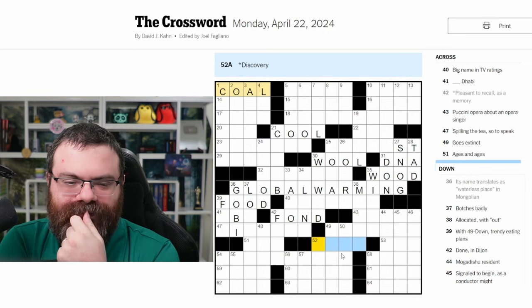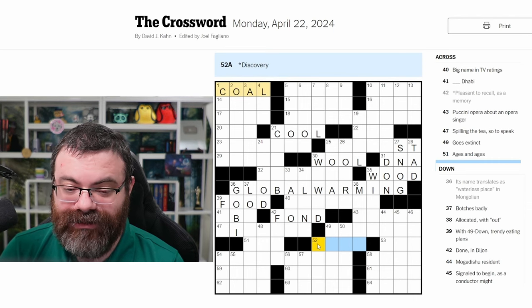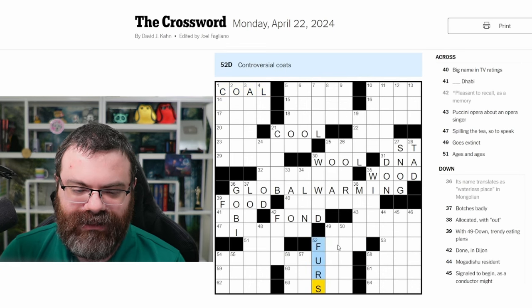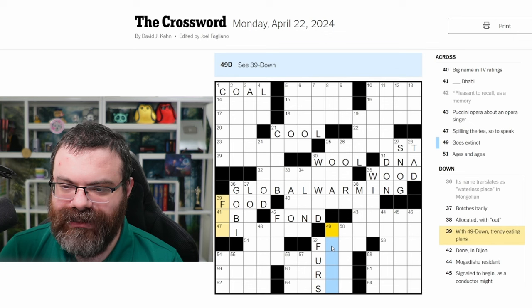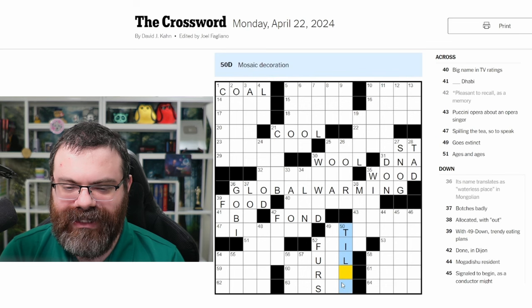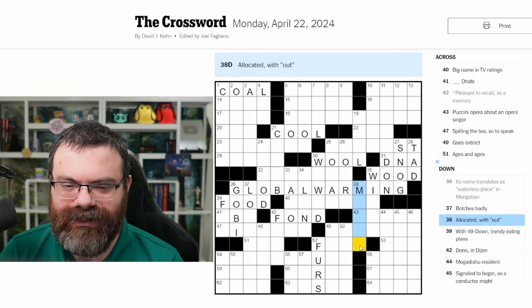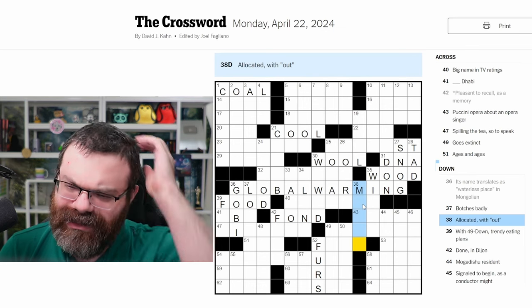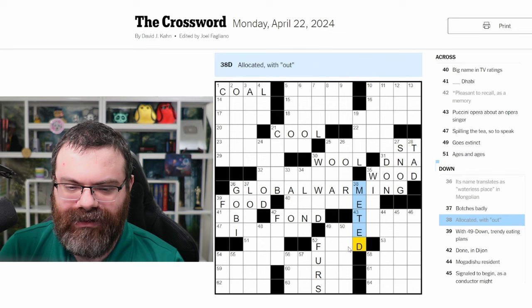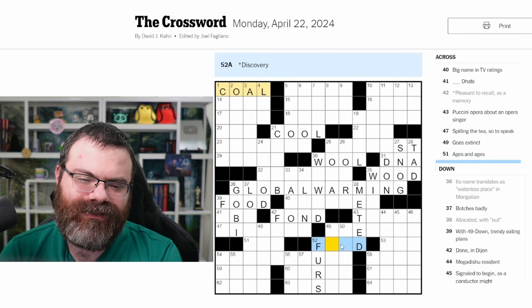Discovery — like a font of knowledge, F-O-N-T? 'Controversial coats' — fur? Furs? Yeah, that would make it start with F. 'Trendy eating plans' with O second — I don't know what that is. 'Mosaic decoration' — like square? But then this would have to be a Q. Not square — tile. But then it's not plural. 'Allocated without' — meted out. Okay, and that keeps the D. So we're changing either the O or the N to mean discovery. So it's not font. Find — oh, it's so easy. Find.